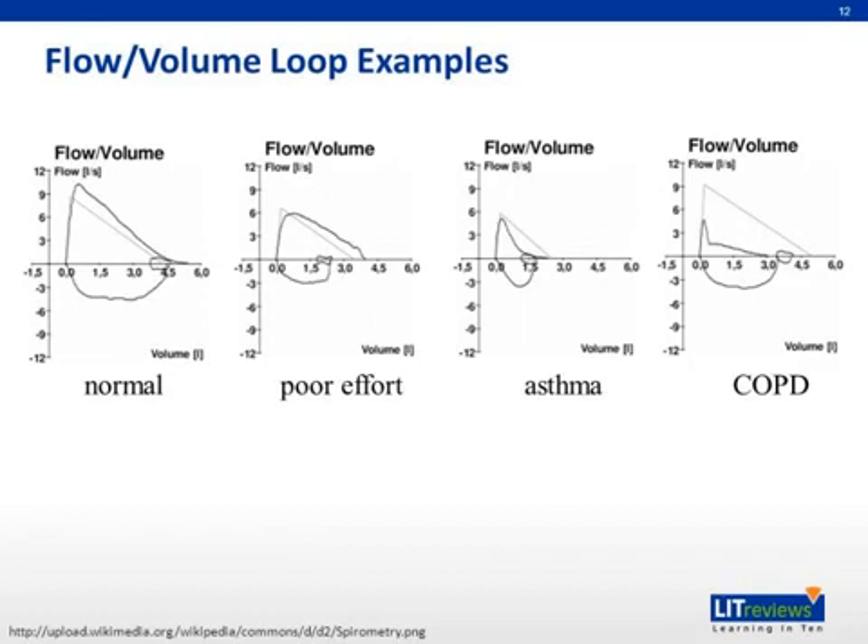Metacholine induces airway obstruction in susceptible patients and therefore can also be used to help diagnose asthma. This slide shows several flow volume loops to demonstrate the differences seen in patients with asthma as compared to patients with normal pulmonary function and patients with COPD. Patients with asthma have both decreased flow and volume over the testing period, and there is a scooped out or concave appearance to the top of the loop. Patients with COPD have a more immediate and abrupt drop in flow that subsequently becomes more constant.